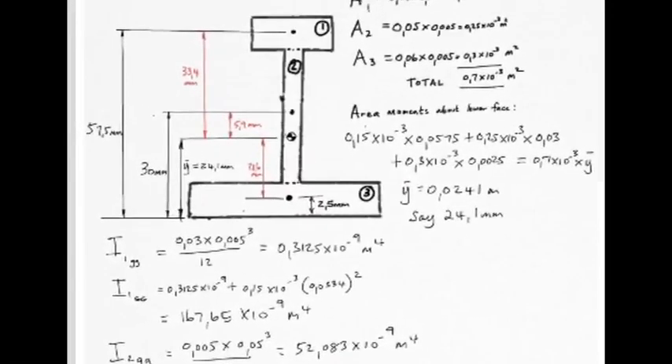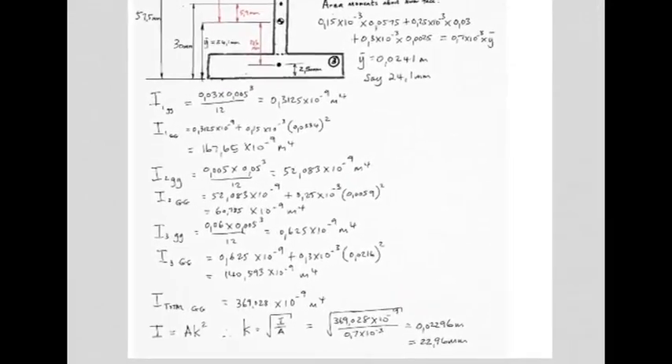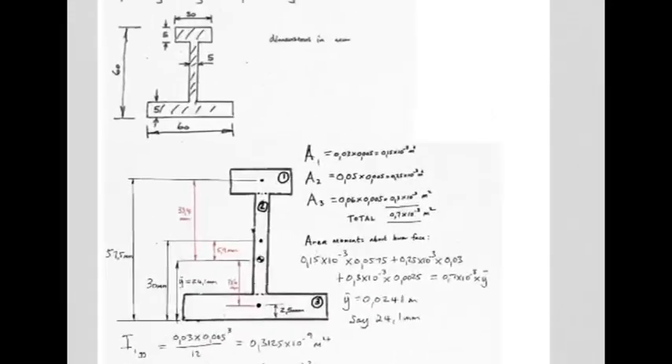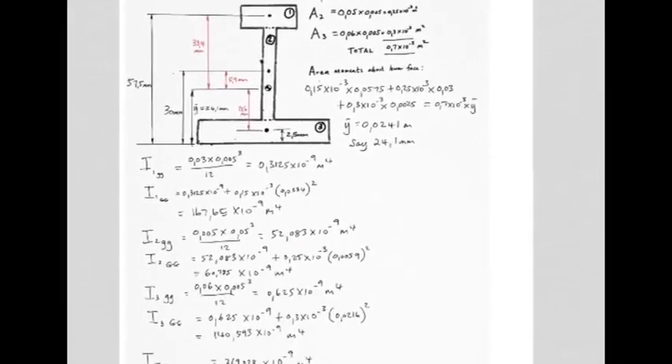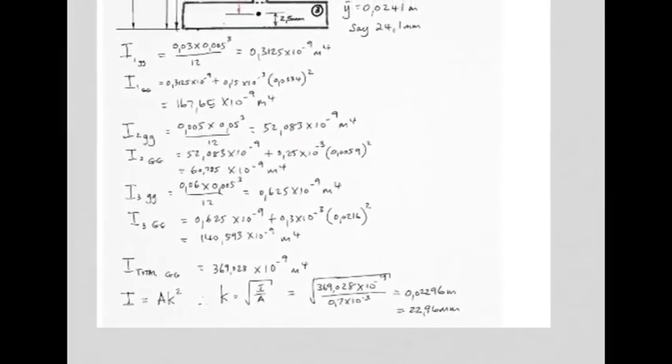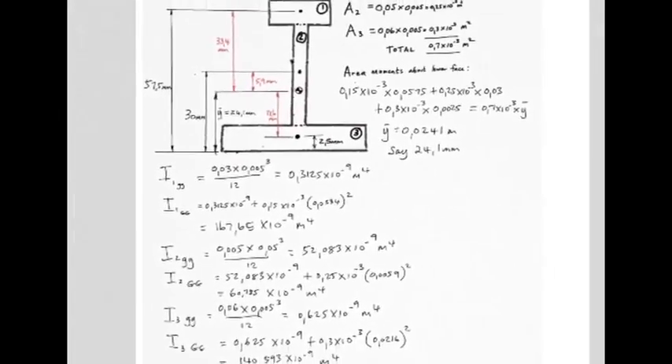You would immediately be able to work out bending stresses at this point. The question also asked for the radius of gyration about the axis passing horizontally through the centroid. Since I = A·k², the radius of gyration is k = √(I/A). With I = 369 × 10⁻⁹ m⁴ and A known, k = 22.96 mm — the distance to the radius of gyration from an axis passing through the centroid.